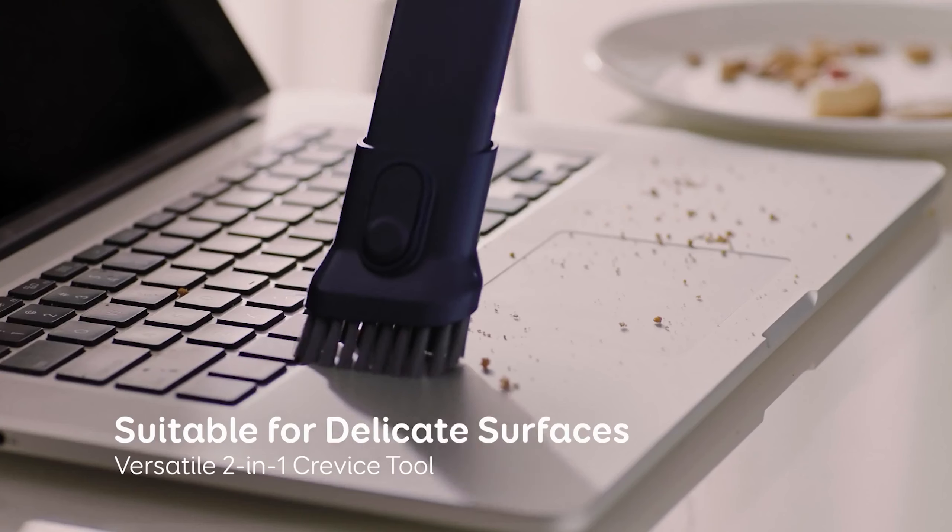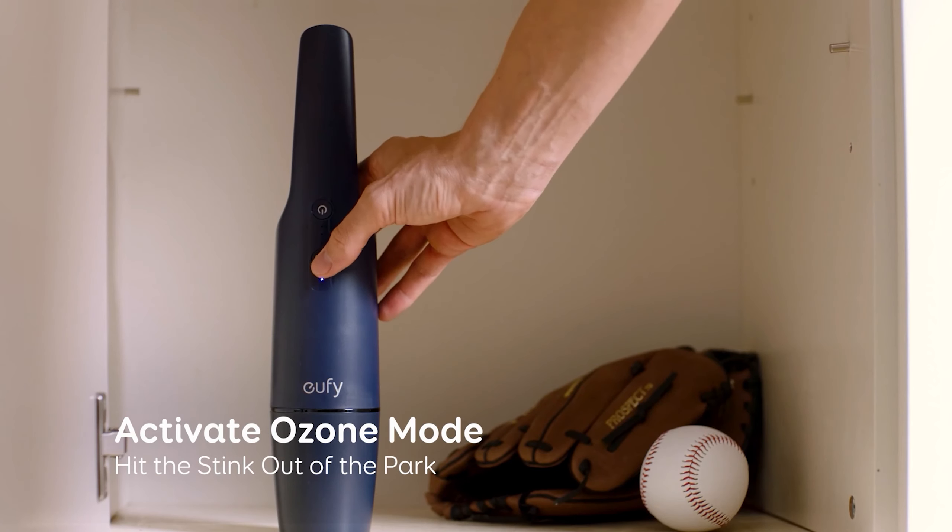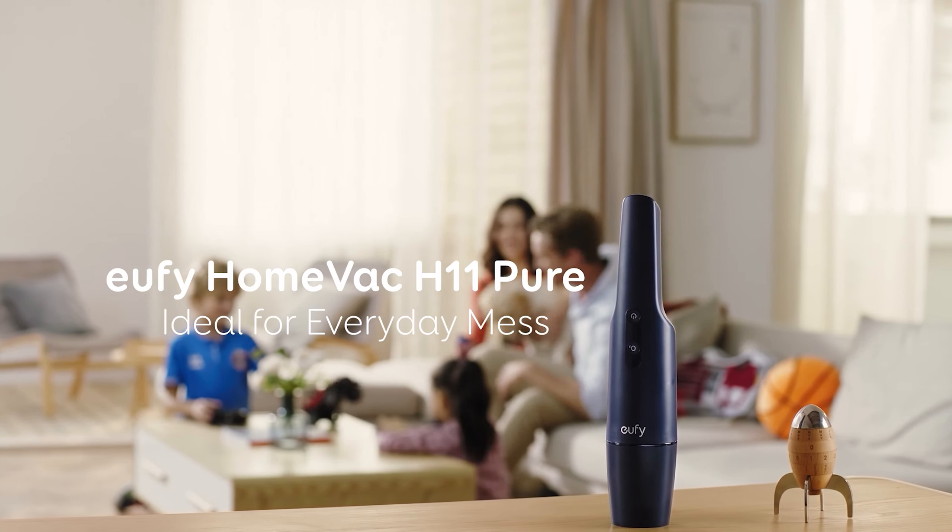It's not so great at picking up bigger bits of dirt and mud when used without the crevice tool. The battery isn't great either, so you'll need to keep it plugged in whenever you finish hoovering. But being so powerful, light, and dare we say cheap, it's a really neat modern handheld vacuum.